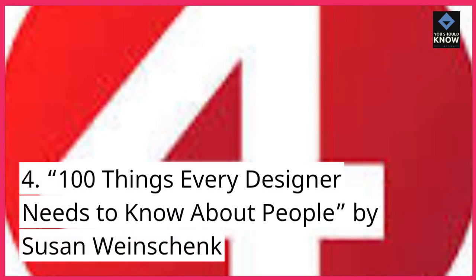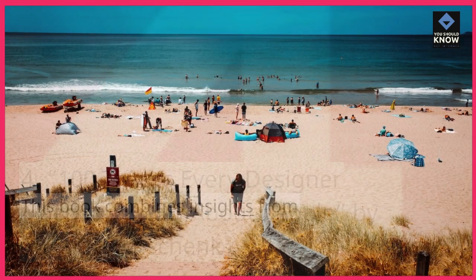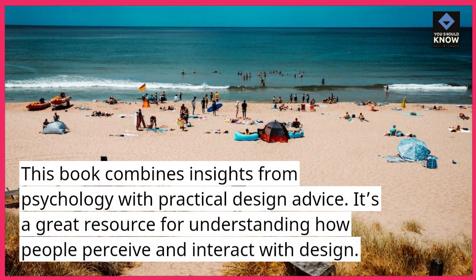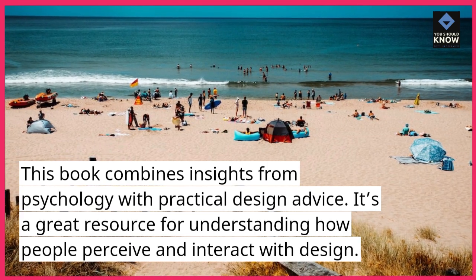4. 100 Things Every Designer Needs to Know About People, by Susan Weinshank. This book combines insights from psychology with practical design advice. It's a great resource for understanding how people perceive and interact with design.